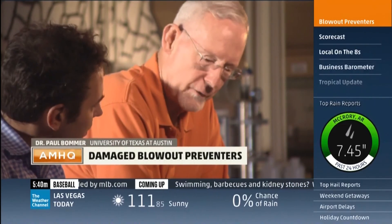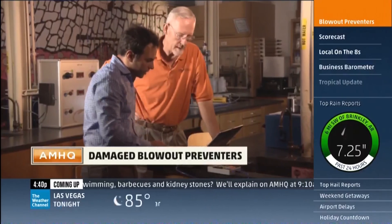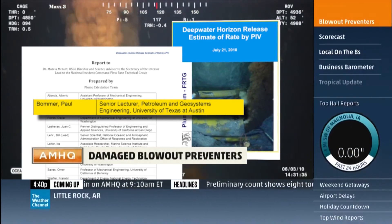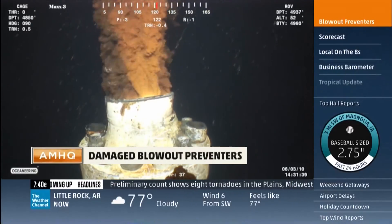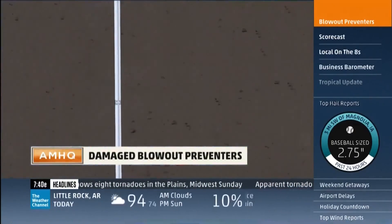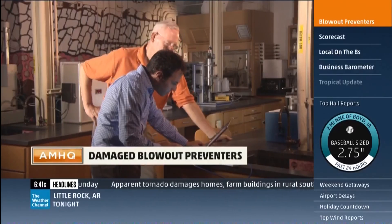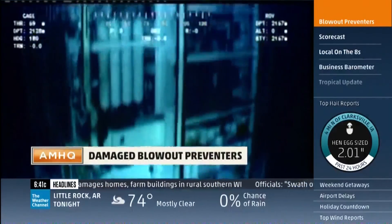Blowout preventers are not designed to go down in the muck. Dr. Paul Balmer is one of the nation's leading experts on oil rigs, an engineering professor at UT Austin. His team helped the federal government understand the BP oil spill in 2010 — an emergency caused, in part, by a faulty blowout preventer. Designed to sit far below the floating rig, it was supposed to shut off the oil spill but didn't. This new video shows a completely different accident with another rig's blowout preventer.